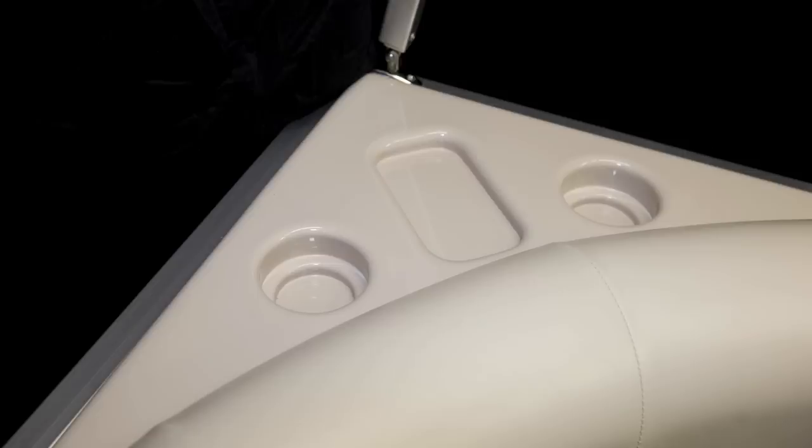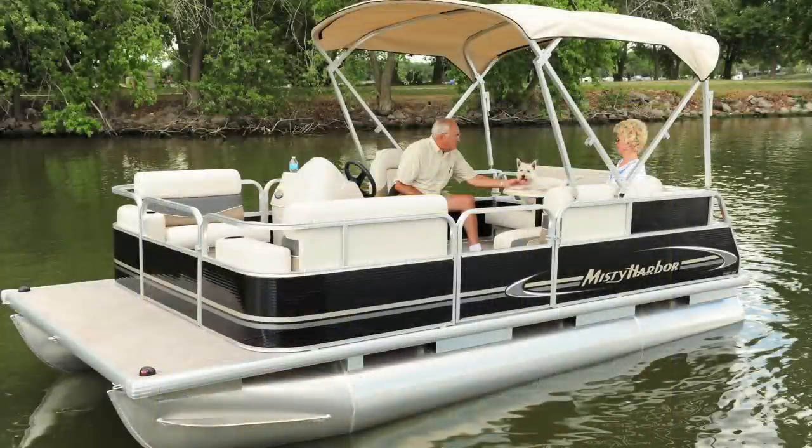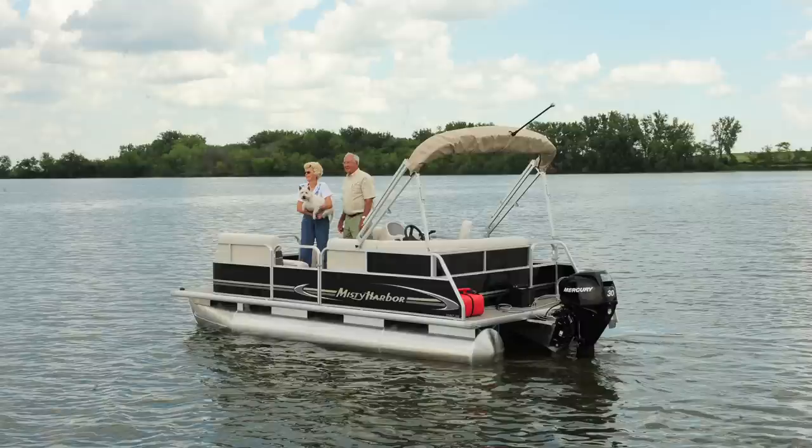Molded storage units are perfect spots to set keys or drinks while the boat is stationary. Splurge a little — pick up a Misty Harbor Explorer Small Watercraft for endless hours of enjoyment on the water. Your local Misty Harbor dealer would be delighted to explore which model is perfect for you.